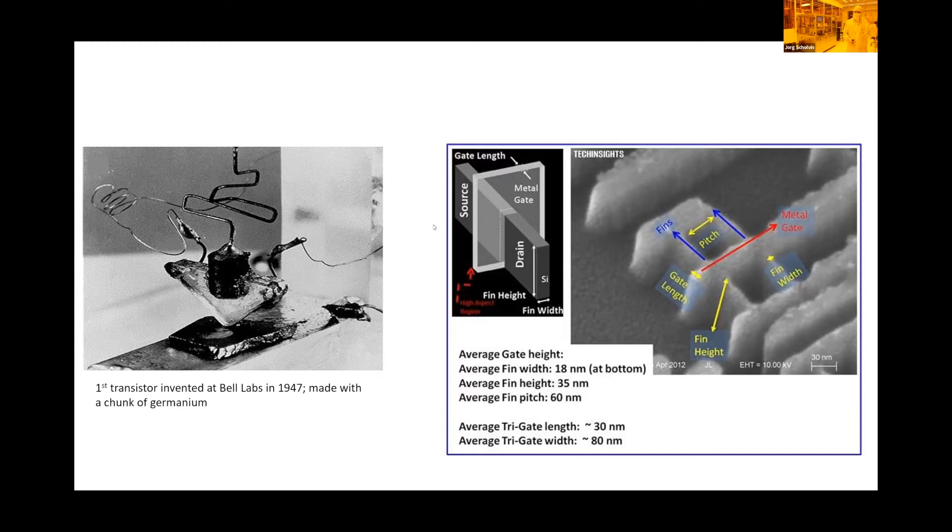What you're seeing here on the left is the first transistor invented at Bell Labs in the 1940s. On the right is a relatively modern transistor that you find these days, going down to 10 or 20 nanometer feature sizes. That 10 million fold increase is what you've actually seen in this kind of industry.